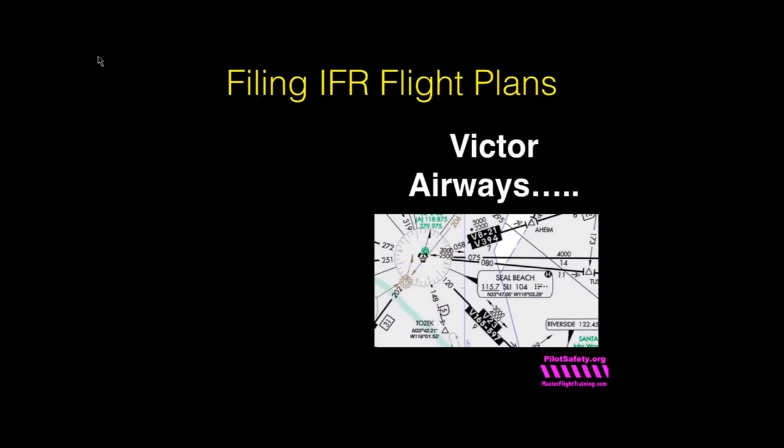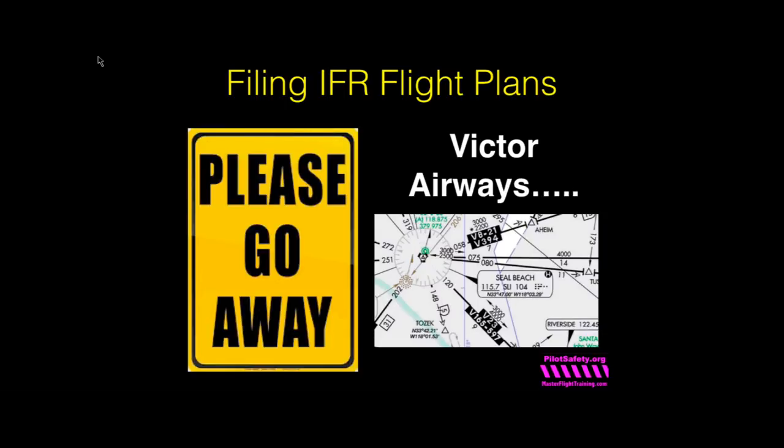How many of you file IFR flight plans along Victor Airways or jet routes? Please don't do that. Nobody wants you on a Victor Airway — not you as a pilot, and not air traffic controllers. If you file Victor Airways or jet routes, you'll get multiple route amendments while flying, because ARTCC needs to maintain a three-mile bubble around every IFR airplane and somebody is always faster or slower than you on the same route. Get off the airways and go GPS direct — that's what every air traffic controller wants you to do.